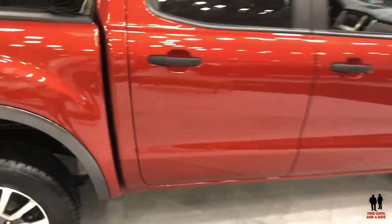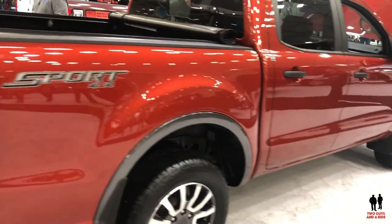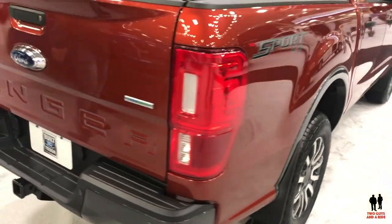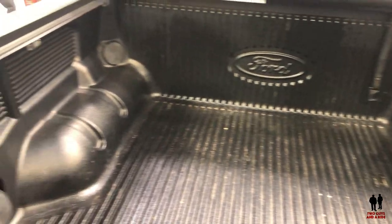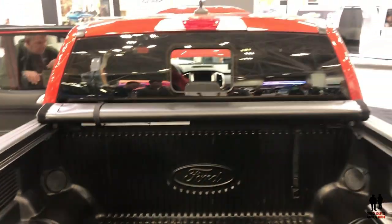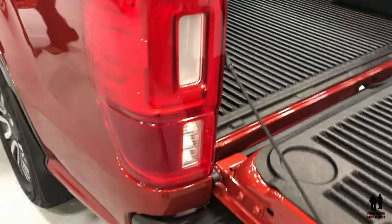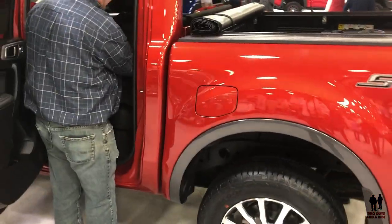It has independent front suspension, 4x4 electronic shift-on-the-fly, trail control, and a terrain management system. It comes available with 16 to 18-inch wheels. This particular one has the rear sliding window and a standard tailgate, with a couple of options including the integrated toolbox. This is the Sport trim 4x4 and it is a crew cab.